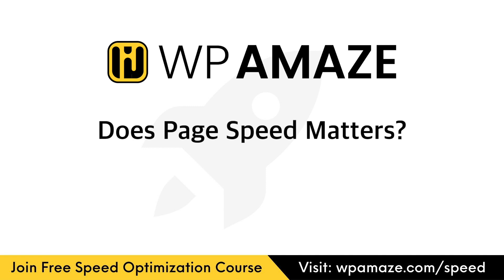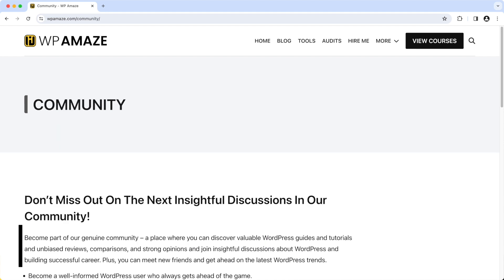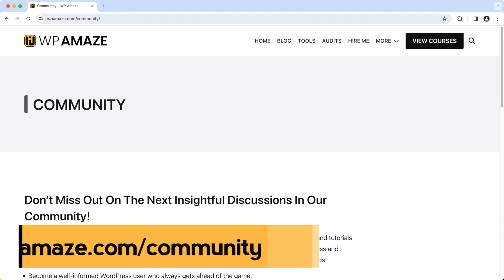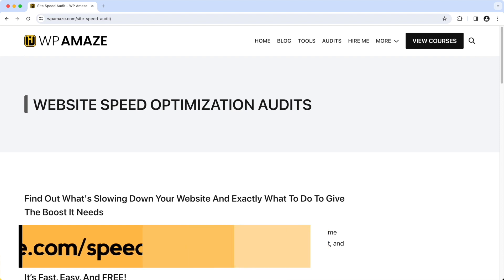Before we start the video, let me share some of the most valuable resources with you. If you want to speed up your slow loading website for free, I have a couple of solutions. I'm offering the WordPress Speed Optimization 101 course for free — it contains plenty of videos to help you speed up your website. You can join our dedicated community for free, post your questions and I'll do my best to assist you. Finally, you can visit our website, click on audits, and if you provide the required information, I will audit your website, highlight the issues that need to be fixed, and provide solutions.